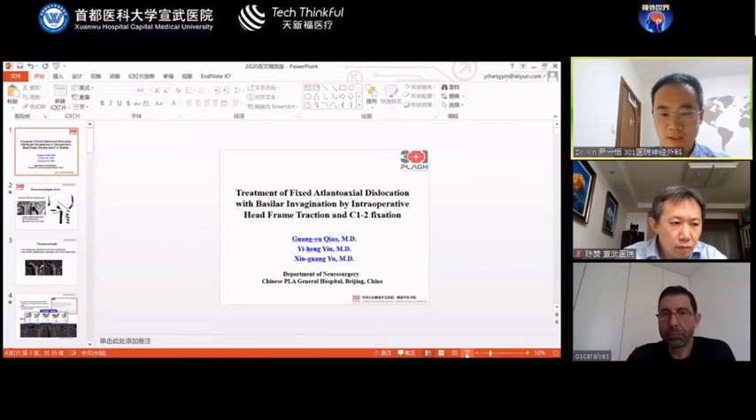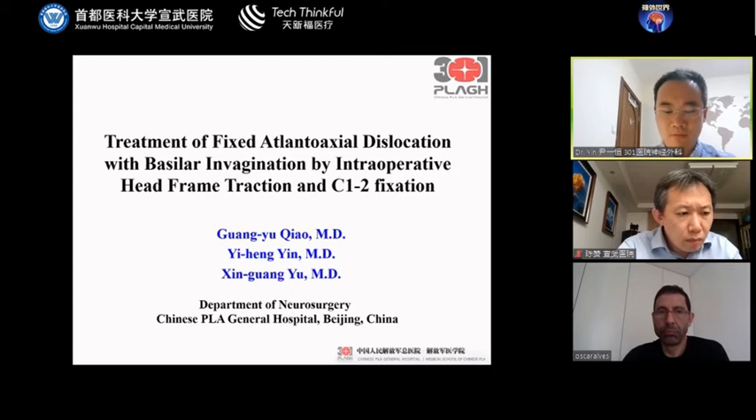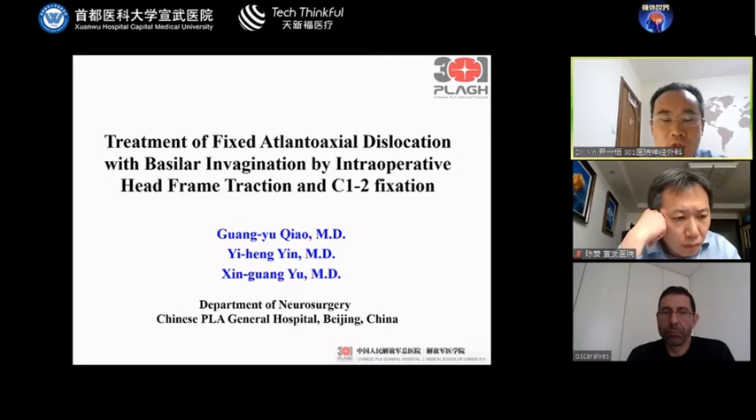Hello everyone. First, today I'd like to thank this online forum provided by Professor Jian and his team. I'm very happy to see so many friends like Professor Guel from India, Professor Zizeli from Turkey, and some other friends. I'm on behalf of Professor Chiao Guangyu and Yu Xingguang to give this speech about treatment of fixed atlanto-axial dislocation with intraoperative head frame traction and C1-C2 fixation. I'm Yin Yeheng from the Department of Neurosurgery, Priory General Hospital.